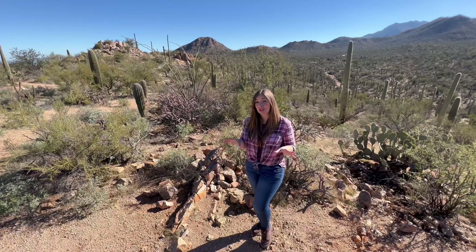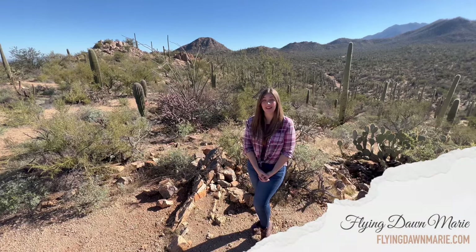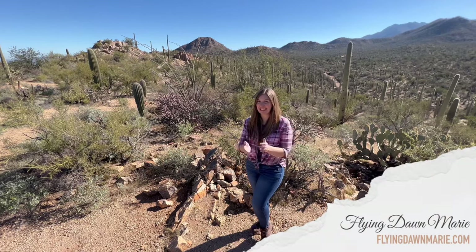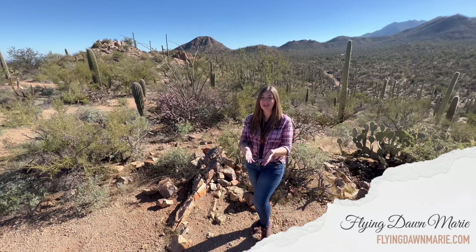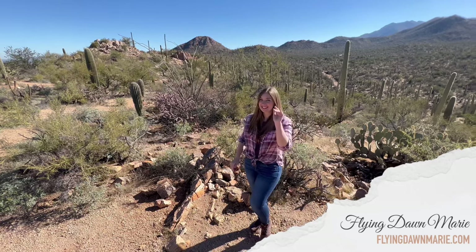Thank you so much for joining me this week inside Saguaro National Park. For more information on this area, see my full Valley View Overlook Trail blog post in my Saguaro section at FlyingDawnMarie.com. If you enjoyed this video, please hit that like button and subscribe. And until next time, I hope you find adventure and encouragement wherever you go. Bye.